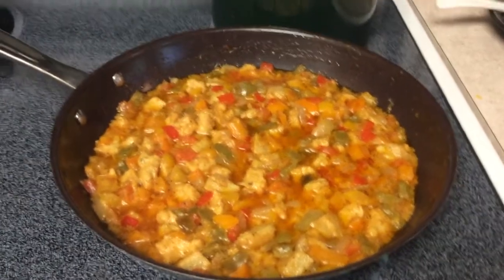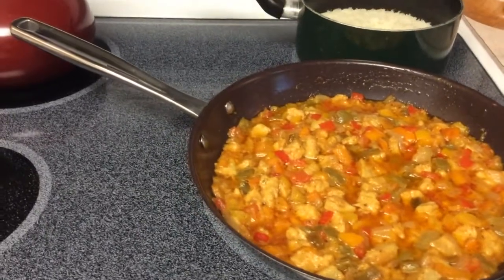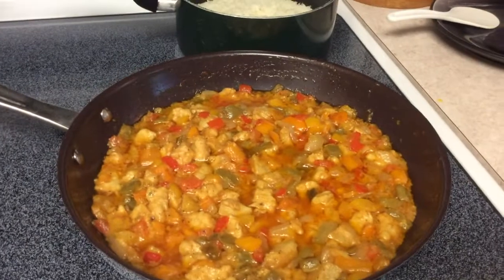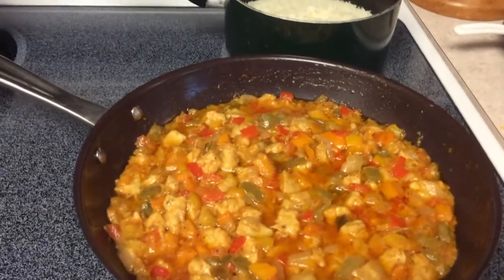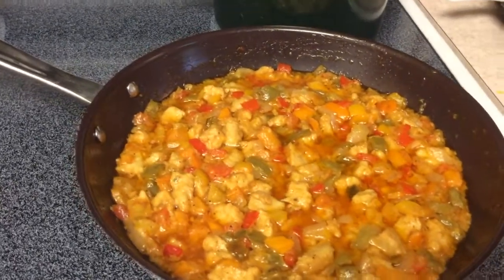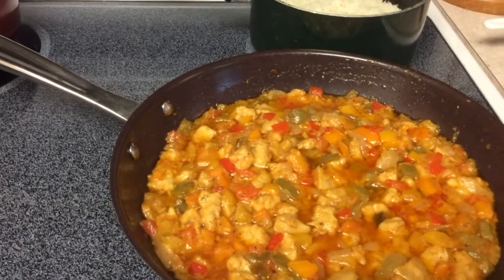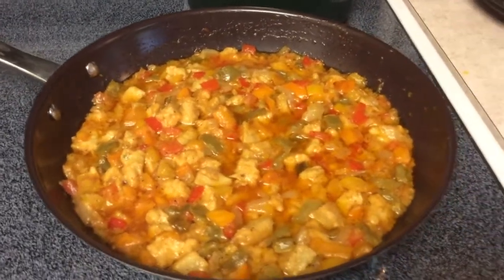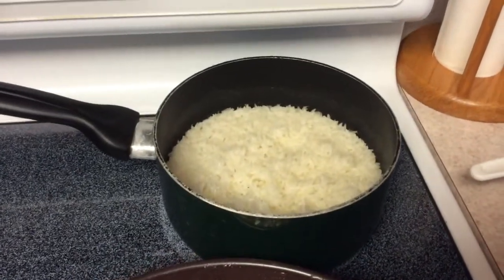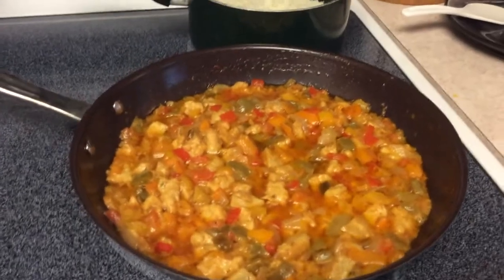This is some conch in a mixture of a butter and olive oil sauce with a little bit of tomato sauce mixed into it, with onions and bell peppers — all the different colored bell peppers. And then I made some jasmine rice to go with it, so that's what we're going to have for dinner tonight.